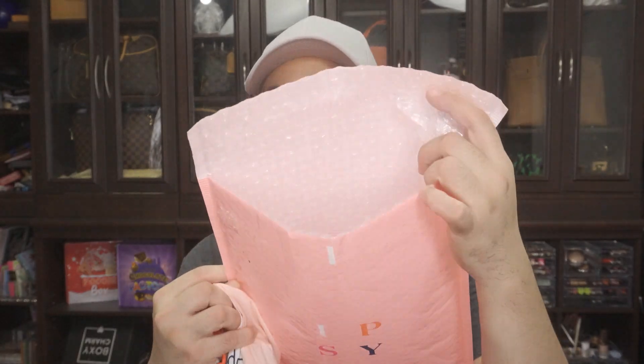All right, let's go ahead and see exactly what goodies I received in my Ipsy Glam Bag Plus June shipment. So there you go — you can see what I received. Let's take a look at what the bag looks like. This is super cute — the drawers! Oh my god, my daughter is going to love this. I can just see her putting all her little toys in there.